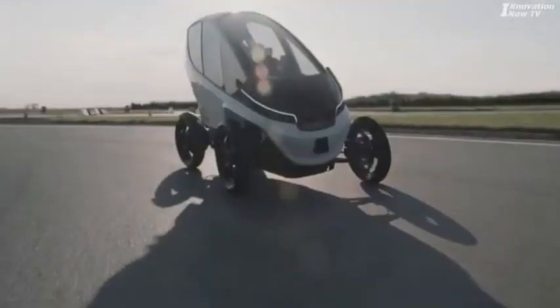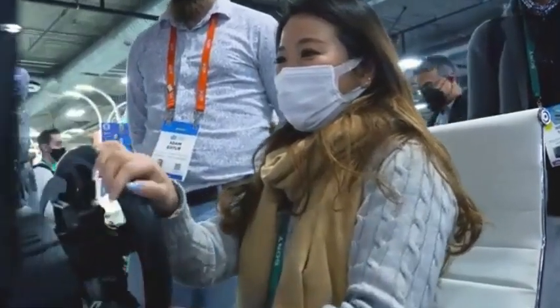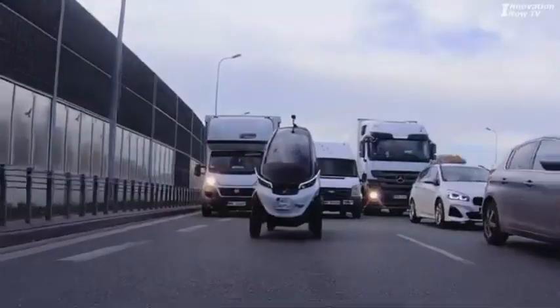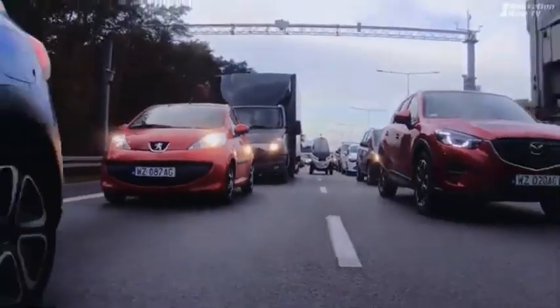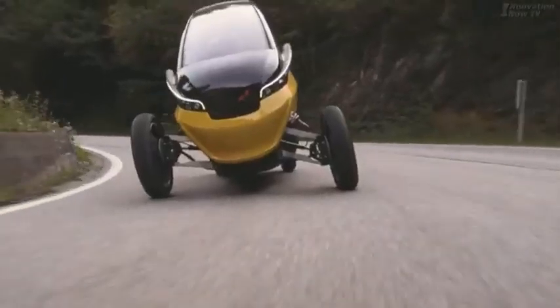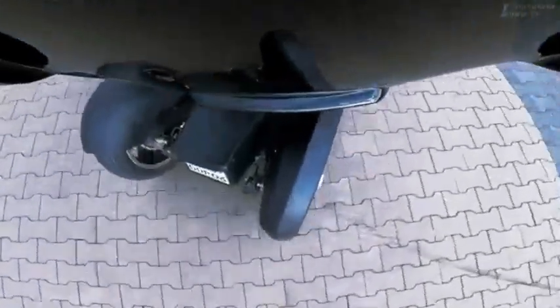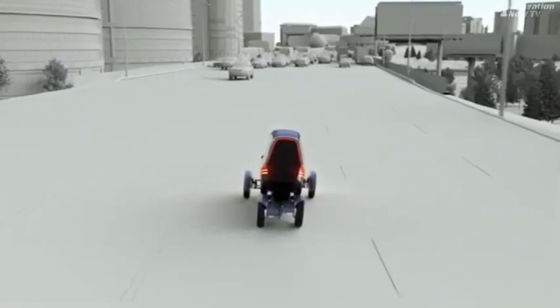With a range of up to 100 kilometers on a single charge, the Trigo is optimized for short trips around the city, offering an eco-friendly alternative to traditional gas-powered vehicles. Its compact and sleek design ensures it can easily navigate narrow lanes and urban landscapes, while its futuristic look appeals to modern city dwellers who value both function and style.